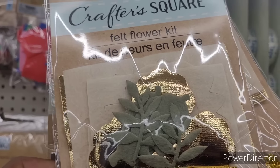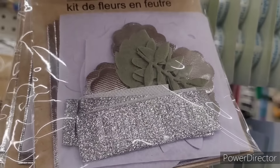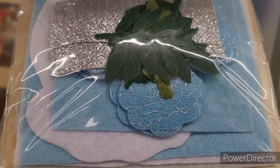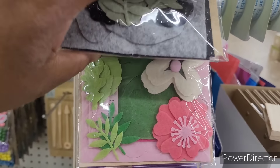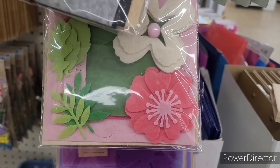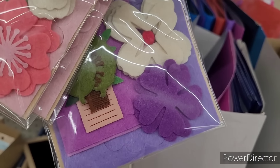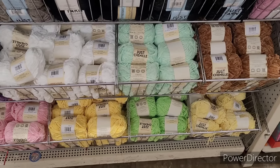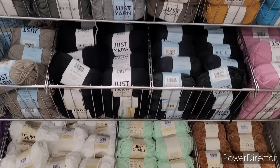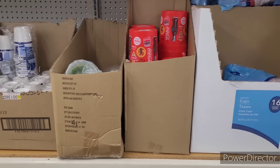Over here in the craft section on the clip strip, they have some new felt flower kits — those are neat. Some more little activities; I could set up a whole craft station for the summer with a different one every week. I see they put in some more chenille yarn right there, and they have some more colors.